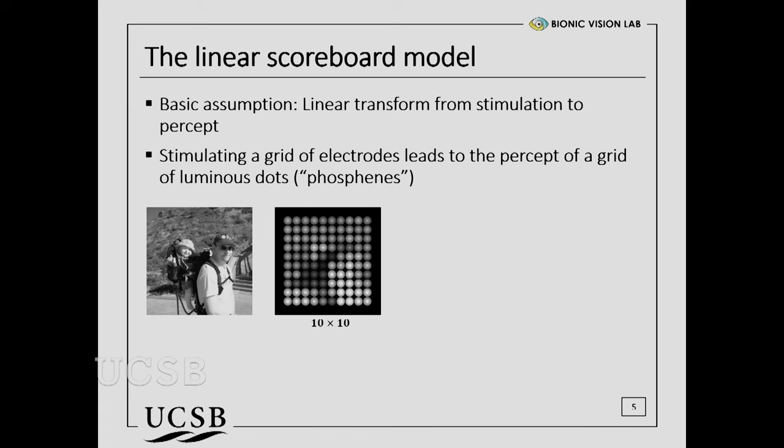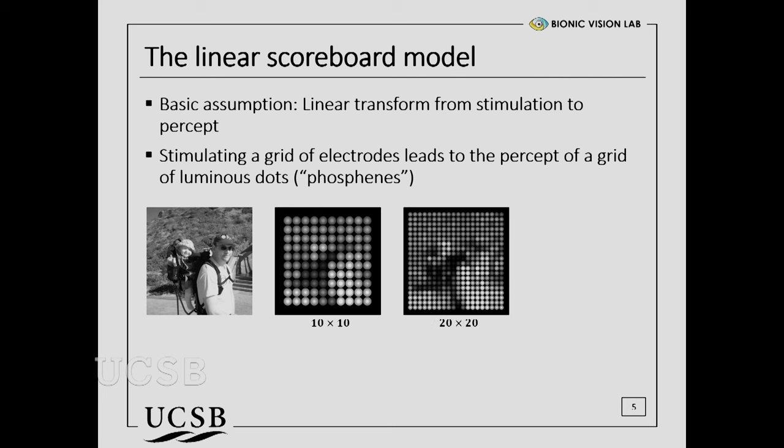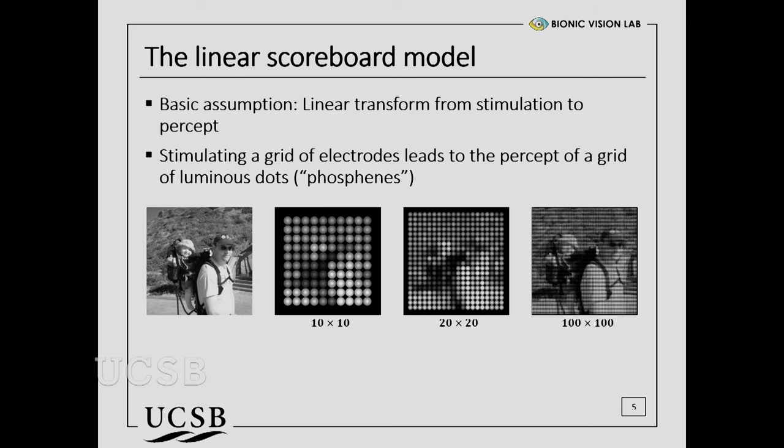That's the idea underlying these approaches. If you want to translate an image into electrical stimulation, you'd assume you could take each pixel and map it to an electrode in the array. With a 10 by 10 grid of electrodes, the image won't be very interesting, but increase the numbers and at some point you should be able to create useful vision. The scoreboard model assumes that stimulating a grid of electrodes leads to the perception of a grid of luminous dots — little flashes of light. That's nice in theory. Unfortunately, it doesn't quite work like that.